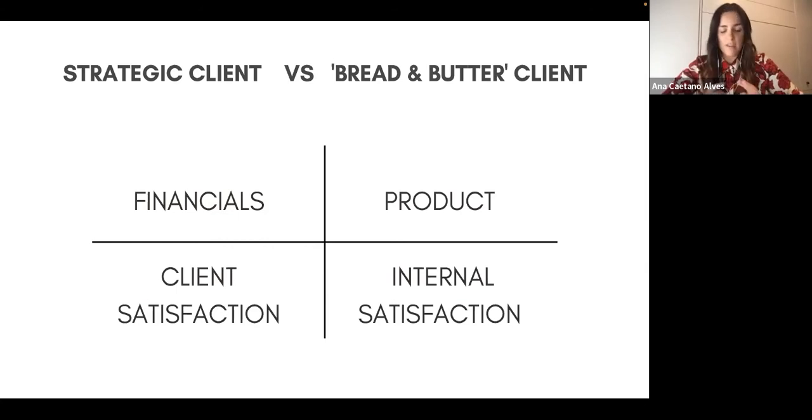This leads me to the idea of a strategic client. Everyone wants to tick all four boxes, but sometimes you have to take a project that's not what you really want to do — it's your bread-and-butter client that pays the bills and keeps your business going. Then you have strategic clients that you really love working with, maybe with a smaller budget, but the project is really interesting. You balance these two types to successfully run your business.